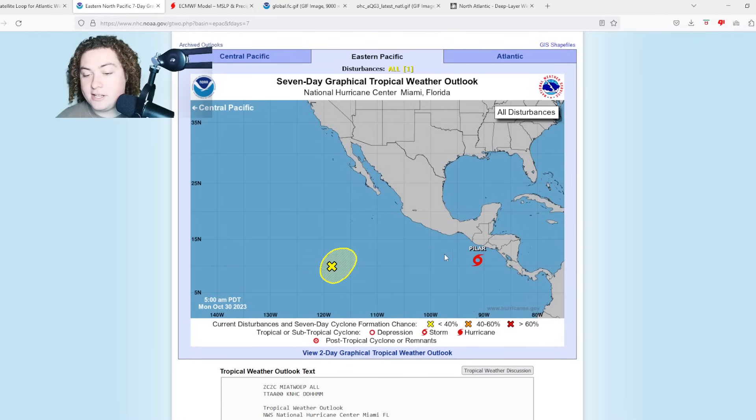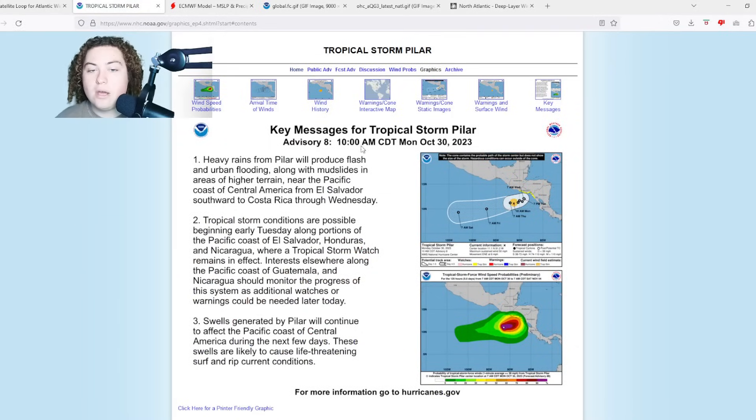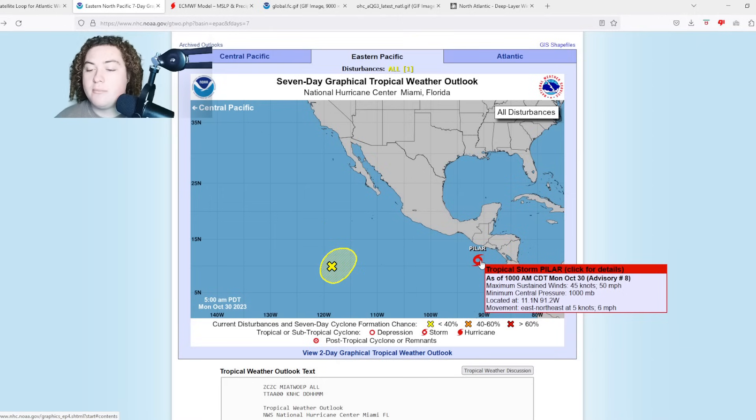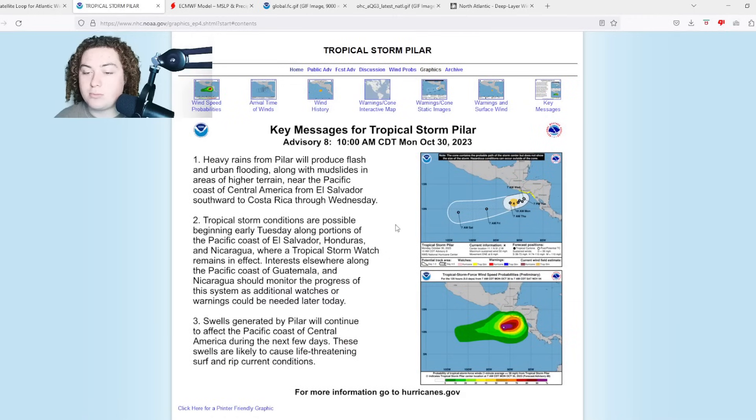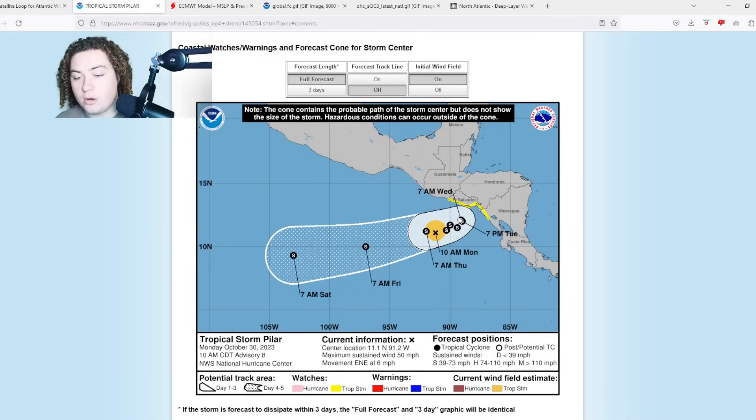We're also focusing on the eastern Pacific Ocean. We have Tropical Storm Pilar: current maximum sustained winds at 50 miles per hour, minimum central pressure at 1000 millibars, current location at 11.1°N, 91.2°W, moving east-northeast at six miles per hour. The storm's wind field is rather symmetrical, so this is definitely something to pay attention to.